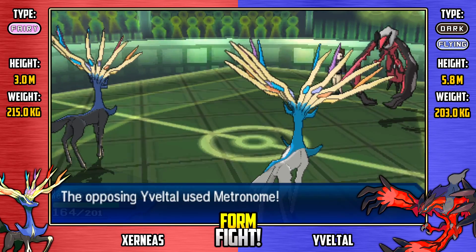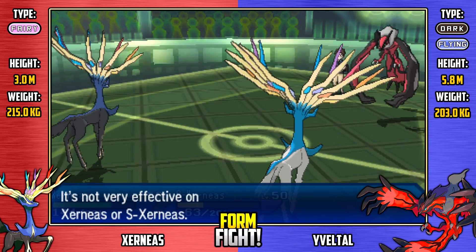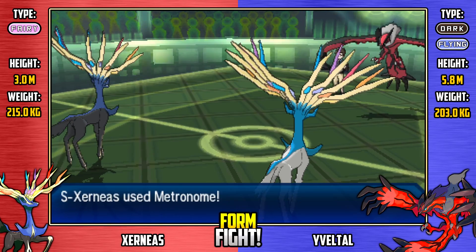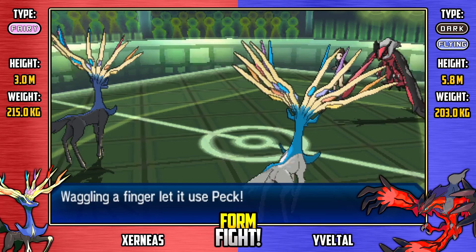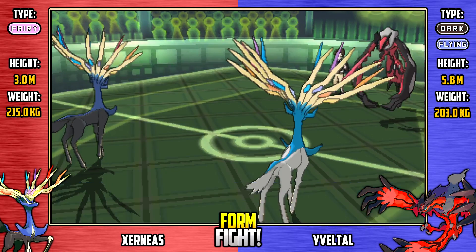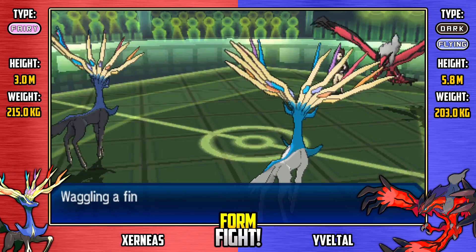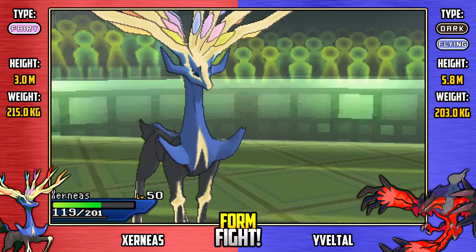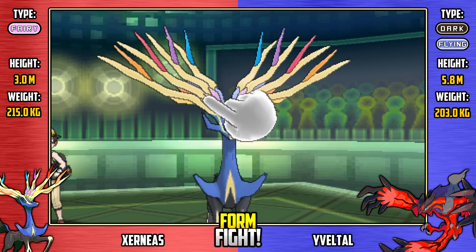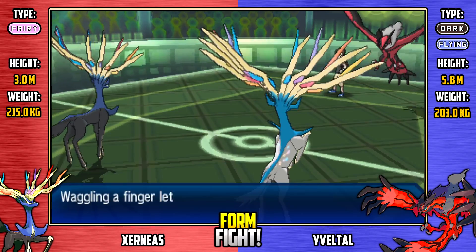Now it's two Xerneas versus one Yveltal. Yveltal goes for Struggle Bug, which is resisted - it damages both Xerneas but not a lot, though it does drop the special attack by one stage of each Xerneas, giving itself a little bit of leeway. Shiny Xerneas goes for Peck, which won't do a great deal of damage to Yveltal. Regular Xerneas follows up with Thunder Fang - super effective, bringing Yveltal down into the danger zone. Yveltal goes for Attack Order, another bug-type move, wasting the turn. Here's regular Xerneas going for Multi-Attack, avoided by Yveltal - that would have been a fairy-type move and a match-ender. That Double Team paying dividends.